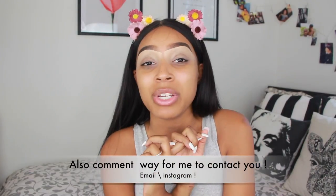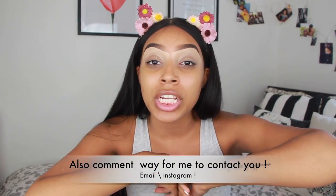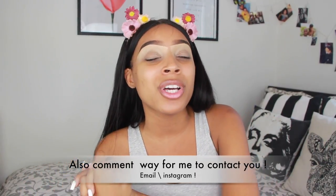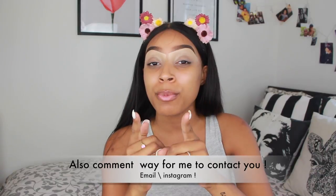The rules for the giveaway are: subscribe to my channel, comment down below anything related to beauty, fashion, or even videos you guys love to watch from me, follow CC Glam on Instagram and also follow me on Instagram, and turn on your post notification bell. That's it — that's all I wanted to say, so let's just jump right into the video.